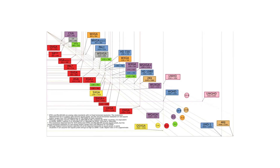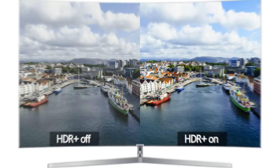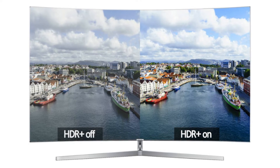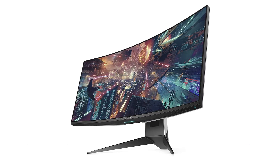Beyond resolution, other factors impact image quality. High dynamic range, or HDR, enhances contrast and color, providing a more lifelike viewing experience. It's like stepping into a new world of vivid colors and deeper blacks.